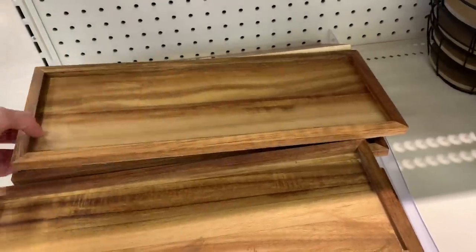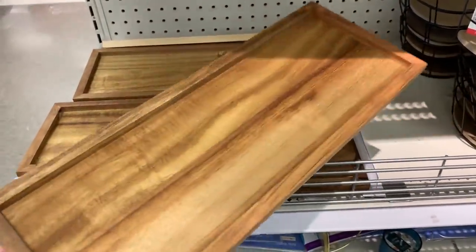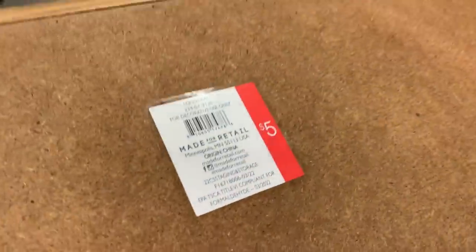These wood trays are nice. These would make a nice base for a centerpiece, maybe with some pumpkins. They're five dollars.